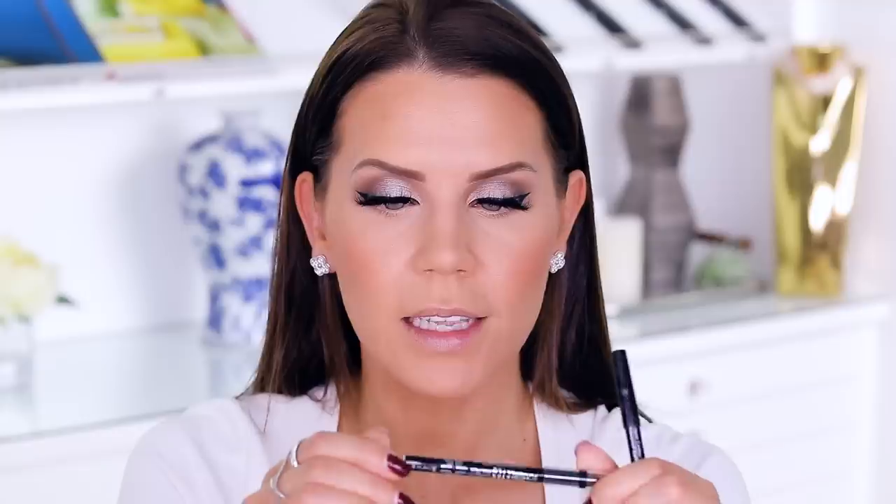I'm wearing the Miami lashes from Lily Lashes. I'm going to line the waterline just to further conceal the lash band — using Rimmel Scandalize in black and then Makeup Forever. The Rimmel is $3.99 and the Makeup Forever is a lot more, but they basically do the same thing. Just literally grazing under here to make everything completely seamless.